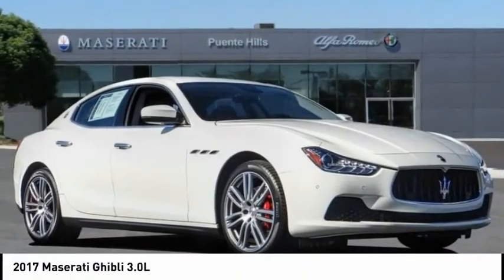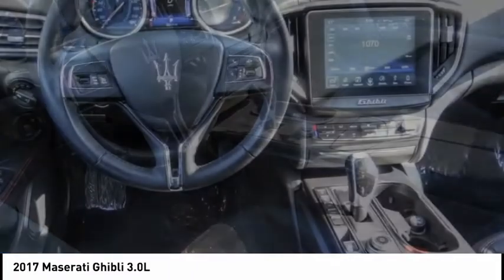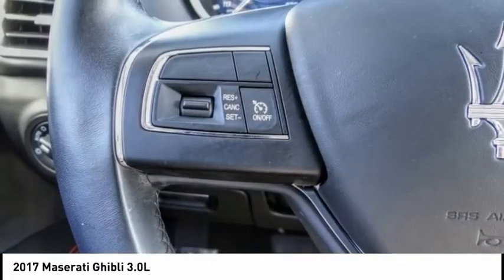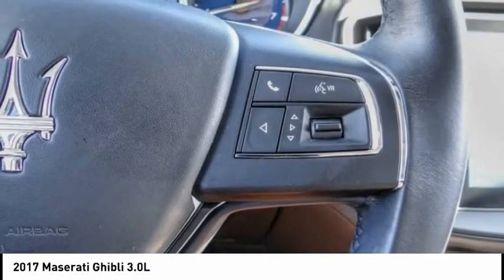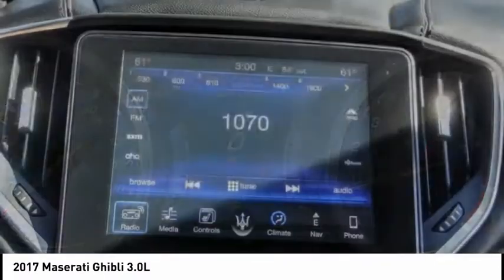Make a great choice today with the 2017 Maserati Ghibli — a perfect combination of luxury and power while still providing a functional driving experience. The exterior styling screams Maserati while the interior offers comfortable seating and well-defined dashboards.